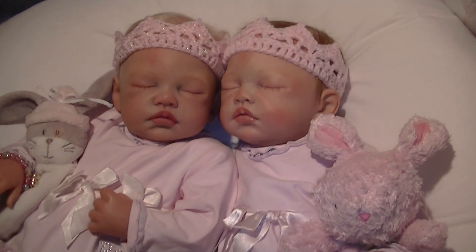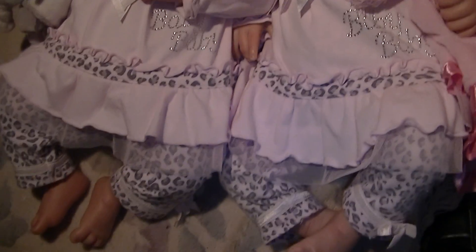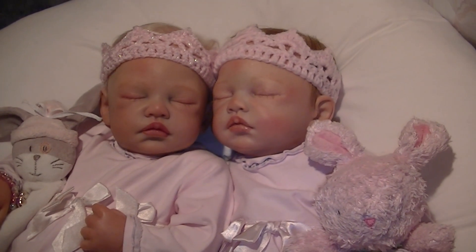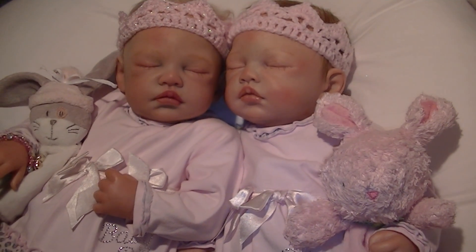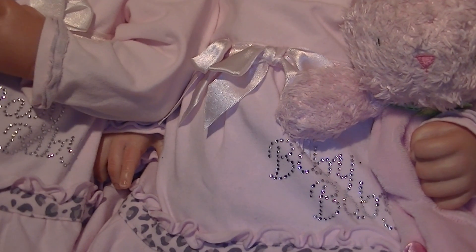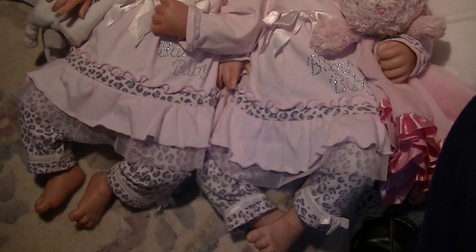They've got matching outfits on today, and bear tootsies. I put these outfits — both pre-loved and at different times. I was quite surprised when I found a second one to match. It has the word Baby Baby written on there in bling, and that is the brand name Baby Baby. They fit these two girls perfectly.